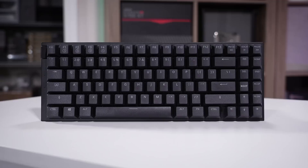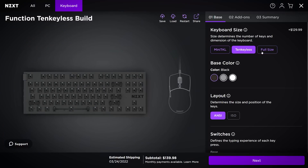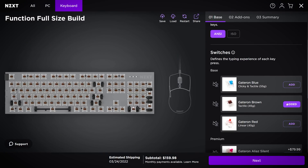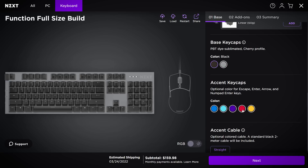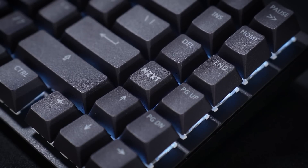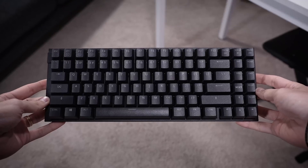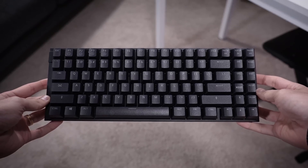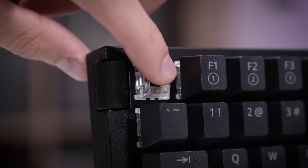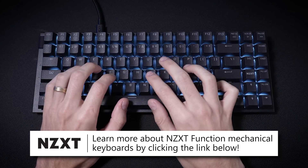NZXT has rolled out their new Function mechanical keyboards in varying sizes with plenty of customizability via their BLD service. Choose between five different Gateron switches, three chassis colorways, two color keycaps, and multiple accent caps and cables for a truly unique custom mechanical experience. Enjoy RGB lighting, key remapping, and multiple sizes from full size to mini TKL. It packs a lot of punch in a tiny package with media keys, volume roller, and durable aluminum top plate. Click the link below to start customizing.